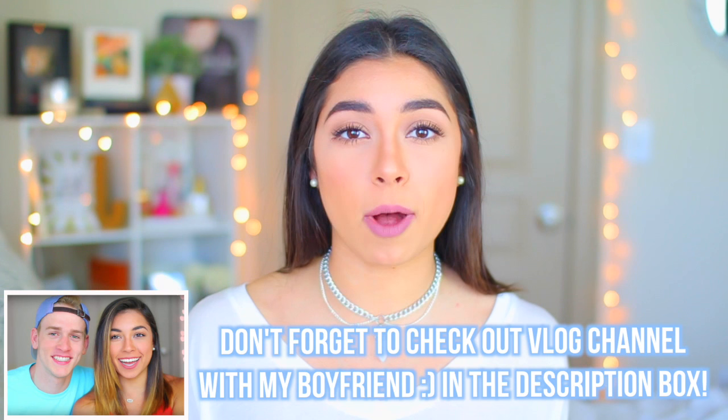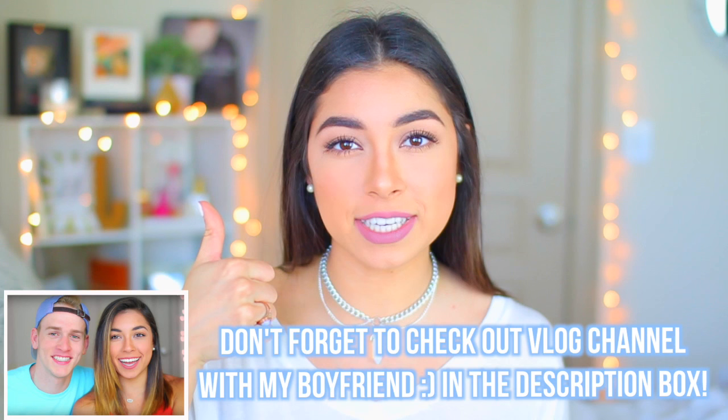Hey guys, it's Janine and welcome back to my channel. Today I'm going to be doing a morning routine — I haven't done one of these in such a long time. I just have to point out that everybody's routine is different, so let's be nice in the comments. I tried to make this as realistic as possible. Please give me a thumbs up if you like morning routines, and let's just get right into it.